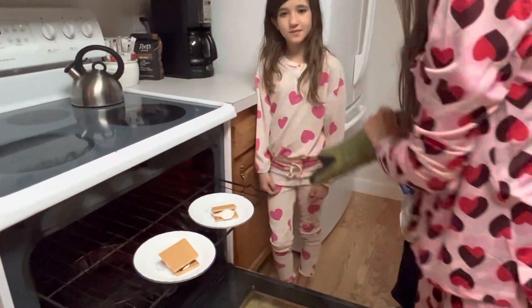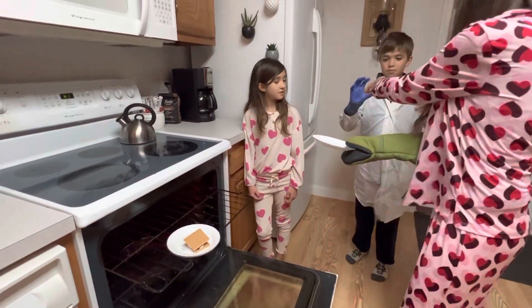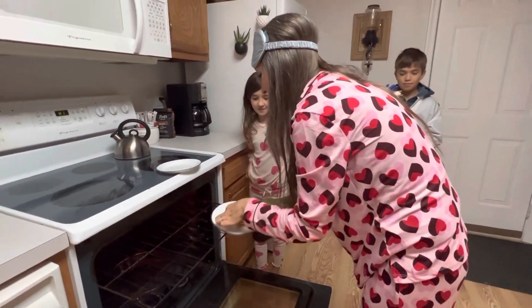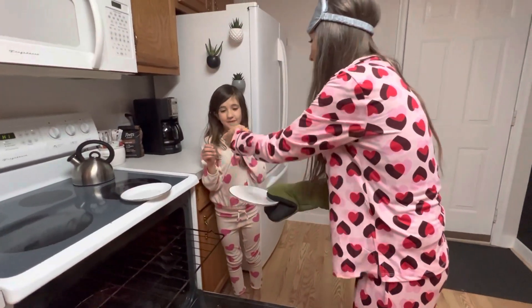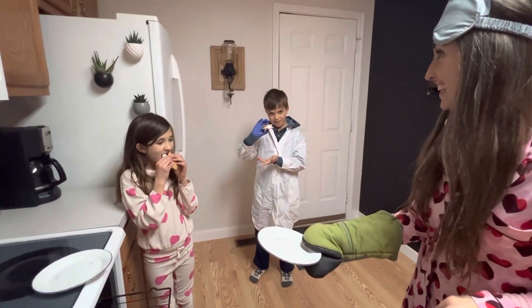Do you think we should flip them? Oh, they actually look really perfect and smushy. All right, smush one, smush the other. Plates are hot, be careful. Here you go — one for you and one for you. Is science delicious? Yes!